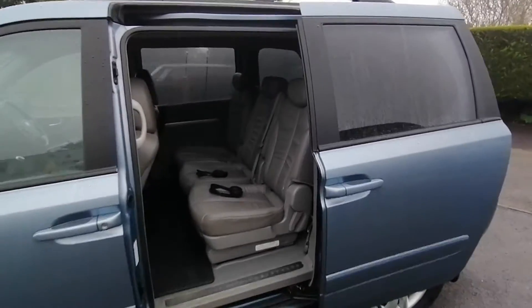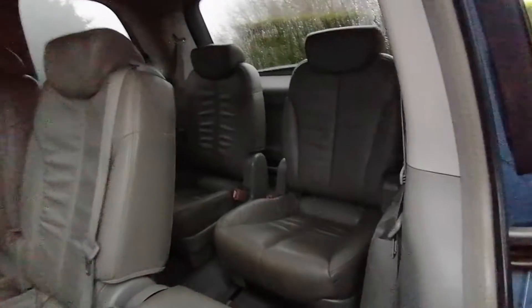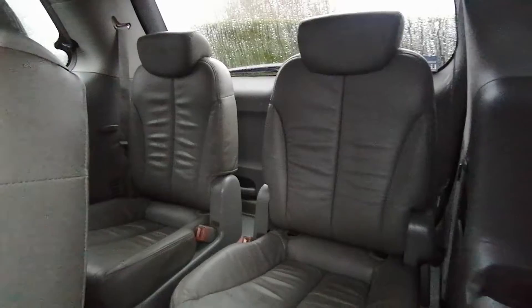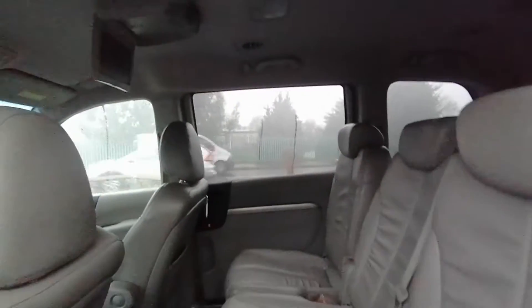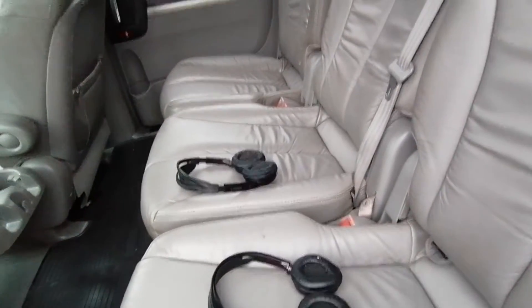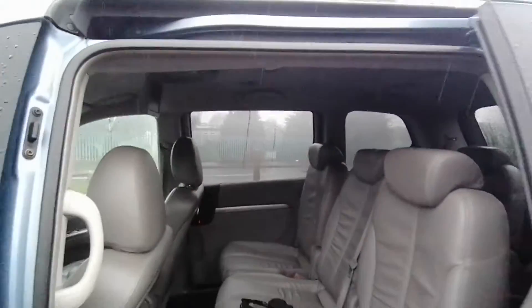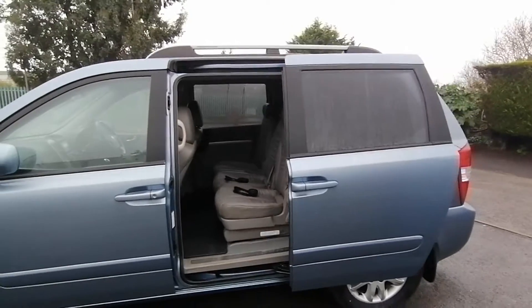Inside we have a full leather interior with two individual seats to the rear. The Sedona is probably one of the most generous seven seat MPVs on the market. This particular version has got a rear DVD player with Bluetooth headphones, all working which I'll switch on for you in a minute. Just close up the rear door.